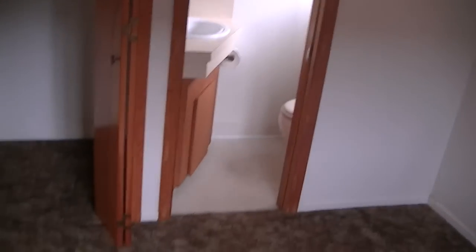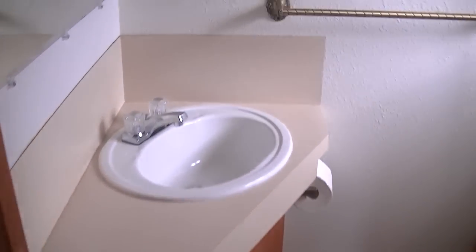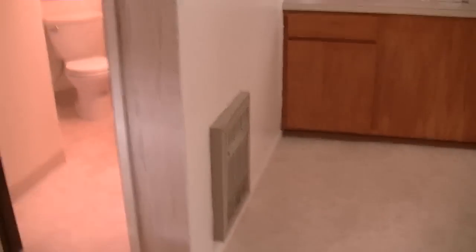The first bedroom is to the left. Here is the half bathroom, and the full bathroom is over here, down the hall.